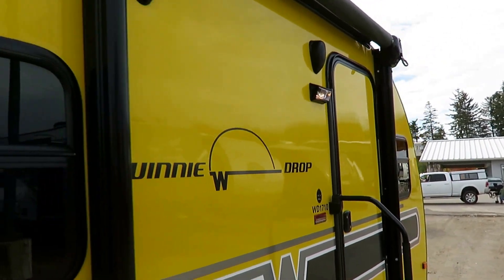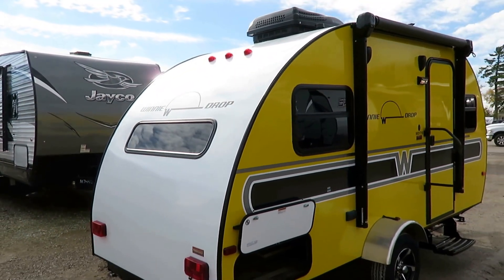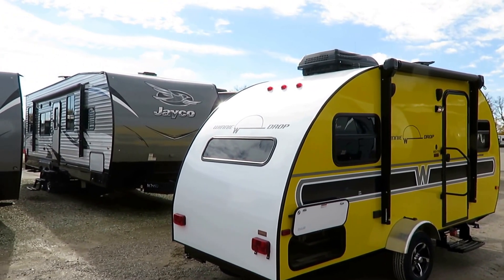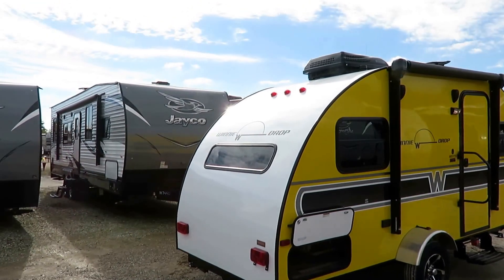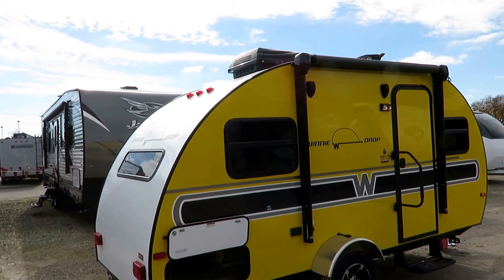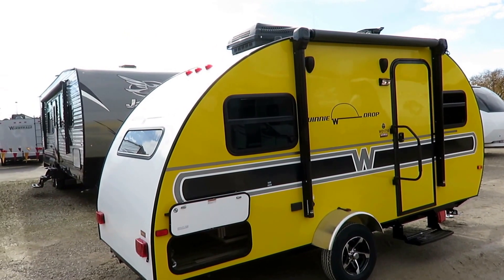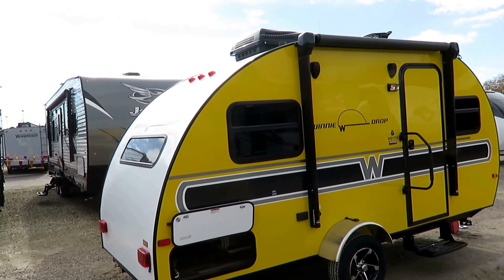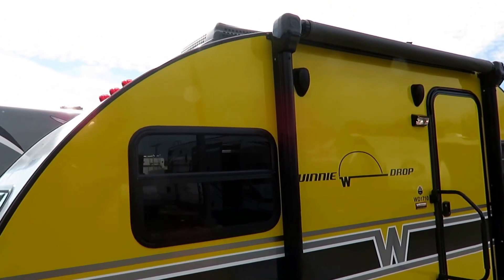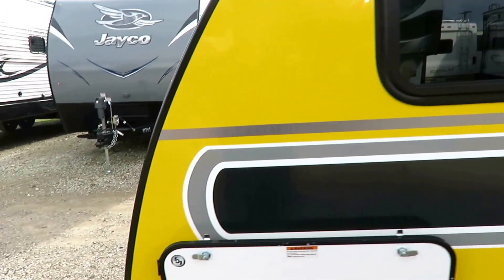Winnebago is known for their motorhomes, and they use the same fiberglass skin supplier for the tiniest travel trailer they make right here. There is no one else within like four categories of this thing using anything even close to that. Everyone else is going to be using Phylon skin, which is still fiberglass, but it's not shiny and you can see the fibers in it. There's nothing wrong with Phylon — this is just better. It's sharper visually, got that reflectivity, it's truly gel-coated, and you can buff out a scratch. You can't do that with Phylon.